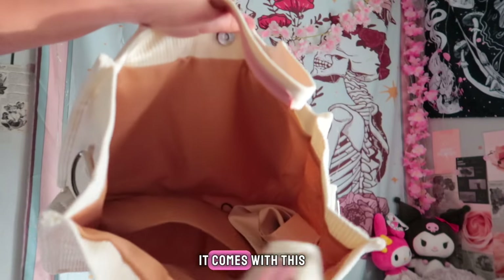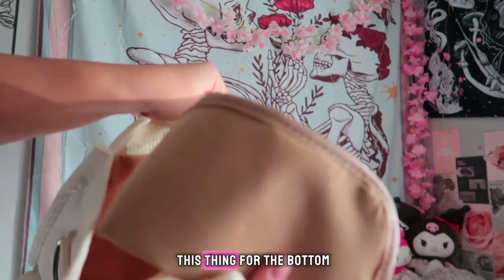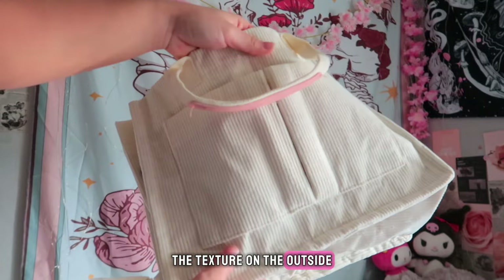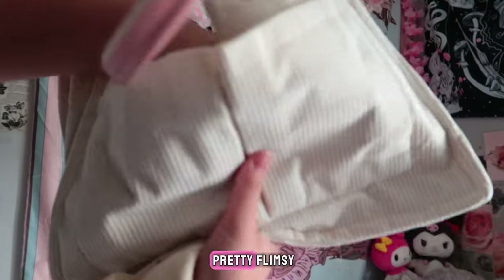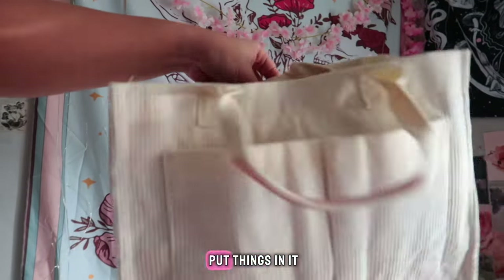This is what the inside looks like. It comes with this extra strap to attach to the sides of the bags and it comes with this thing for the bottom. It does feel kind of thick — the texture on the outside feels thick but this bag is pretty flimsy as you can see. I don't think it'll be a problem for when you actually put things in it.